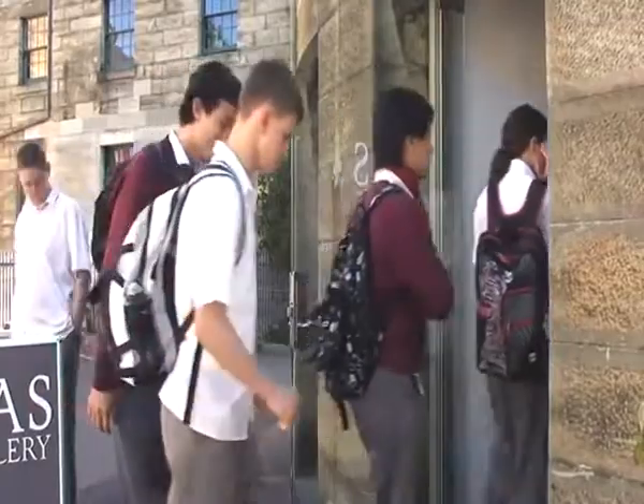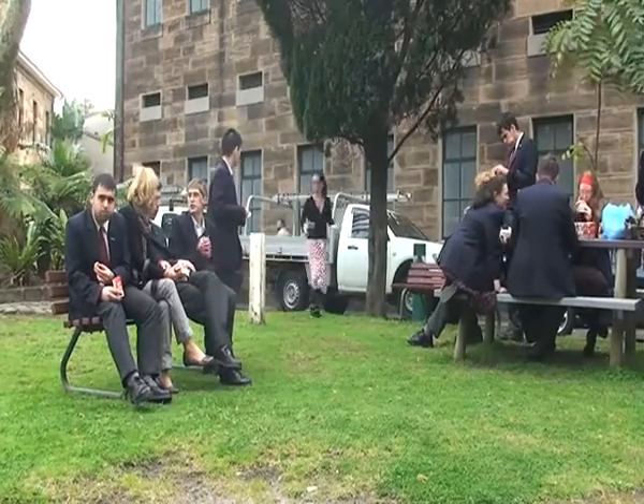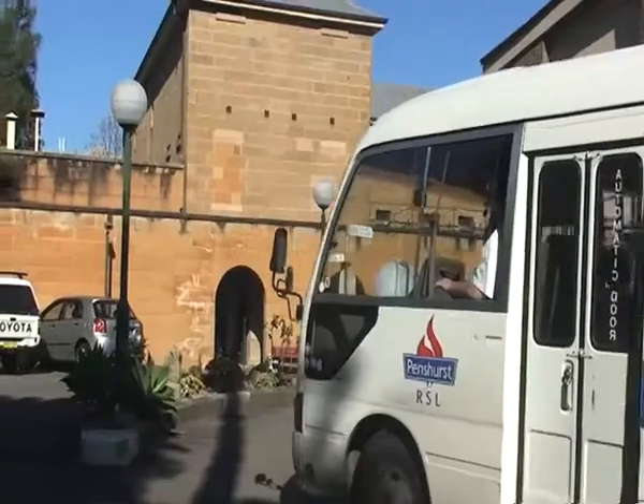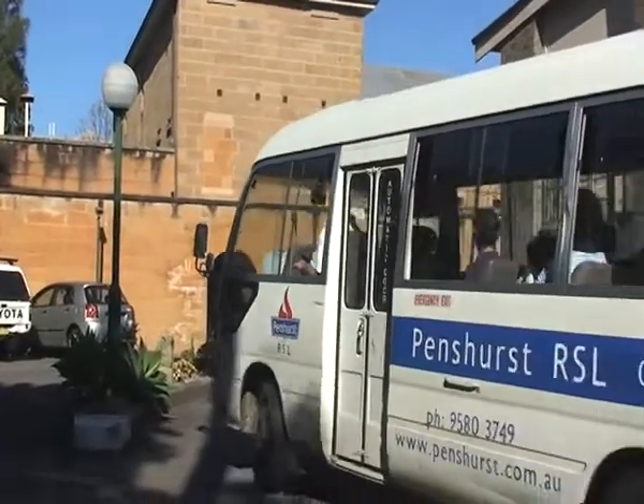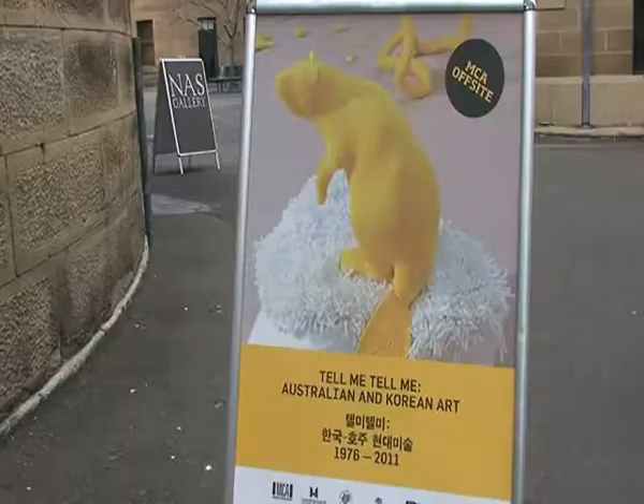I'm Kate, an educator with the MCA and I've been working on the JP Morgan Chase fellow workshops. We're up to workshop five out of five and it's been a really fantastic experience. We've had different school groups coming twice a week — maybe 10 to 12 students in each group coming from a range of different schools — and they have come along and responded to the Tell Me exhibition in the galleries.